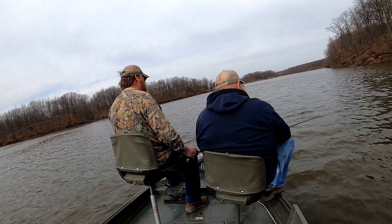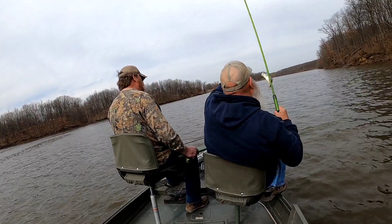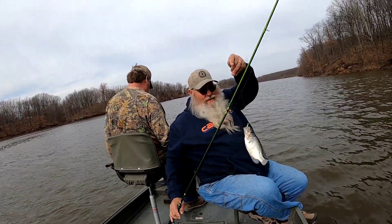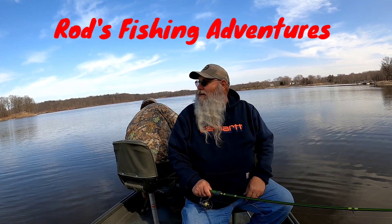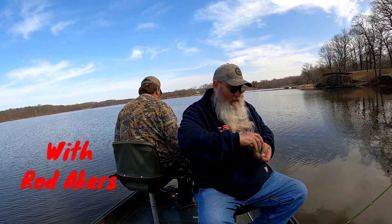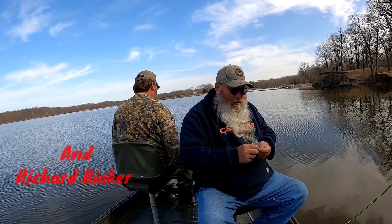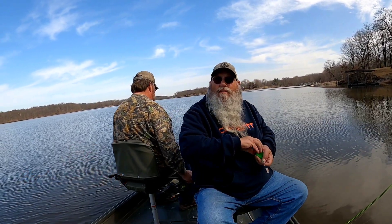We just got the hat. Look at that feller! Howdy folks, welcome back to Rod's Fishing Adventures. Me and old Richard are out on the lake today. We're gonna get a few of these crappies, so come along with us and see how we do. We're gonna be doing a little vertical jigging today. Richard's just using a jig with no float, and I'm gonna fish one under a float.